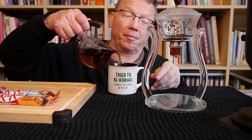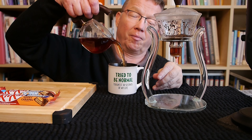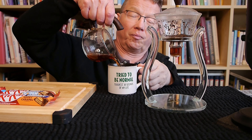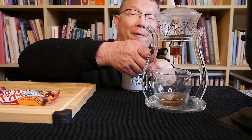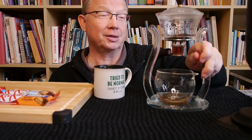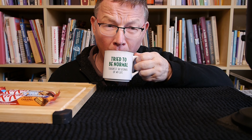Here we go. It's a really wet, soggy day today here in Perth. The tea is a little bit stronger tea.